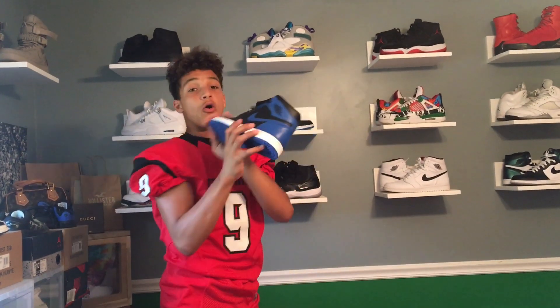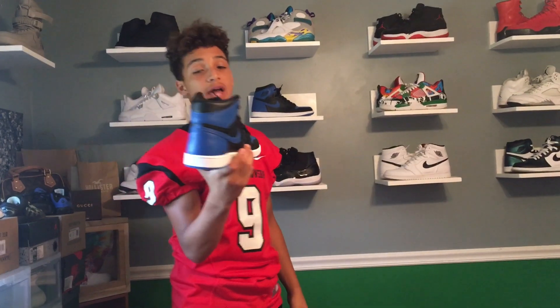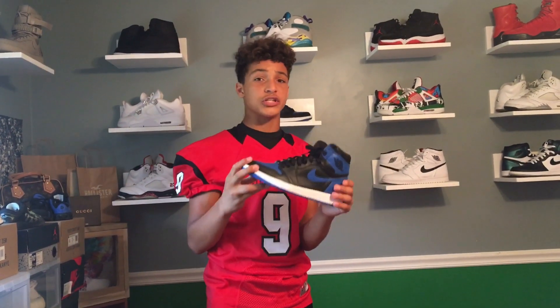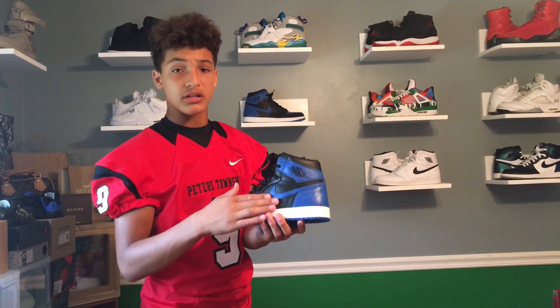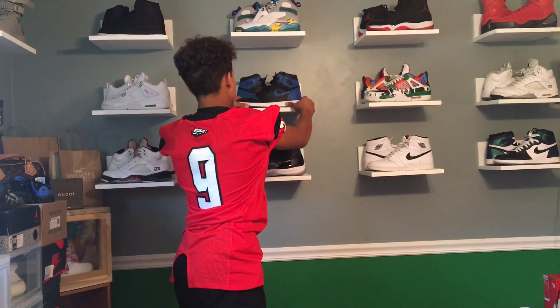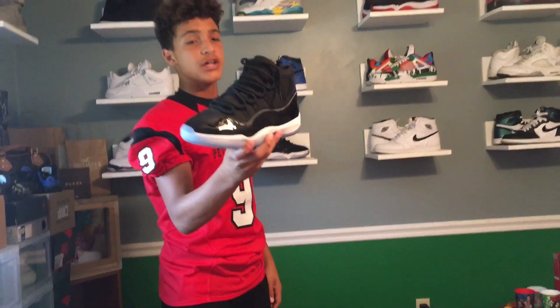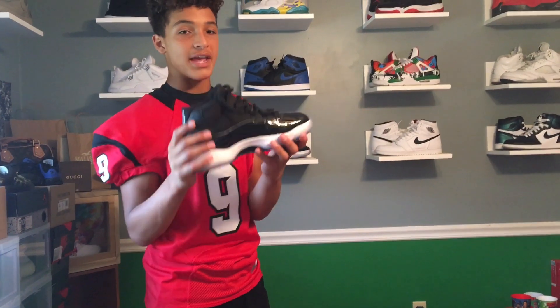Next up we got one of my ultimate grails — the Jordan 1 Royals. I struck out the first time they released and just picked them up recently on eBay. So proud of this, and the leather quality is amazing. We also got another grail: the Jordan 11 Space Jams 2016 edition with the 45 on the back — amazing shoe.